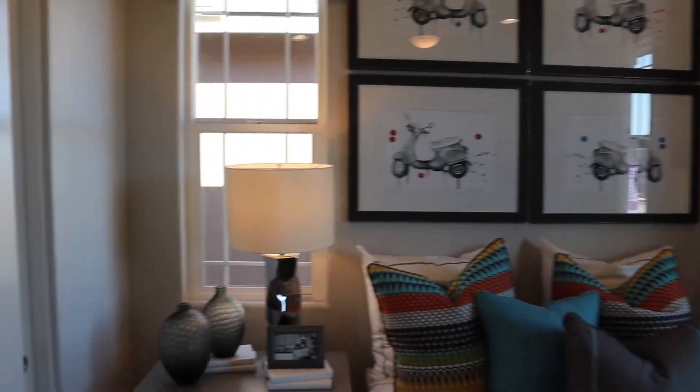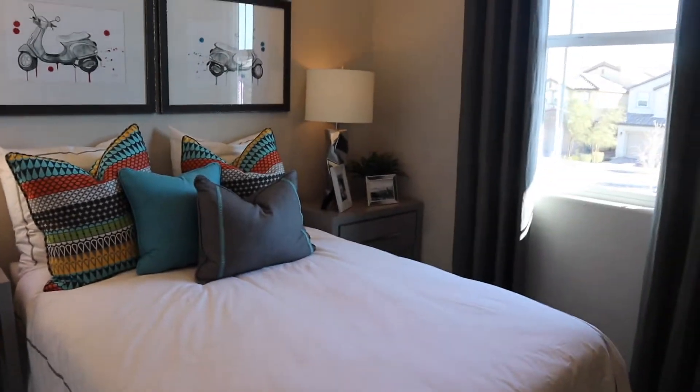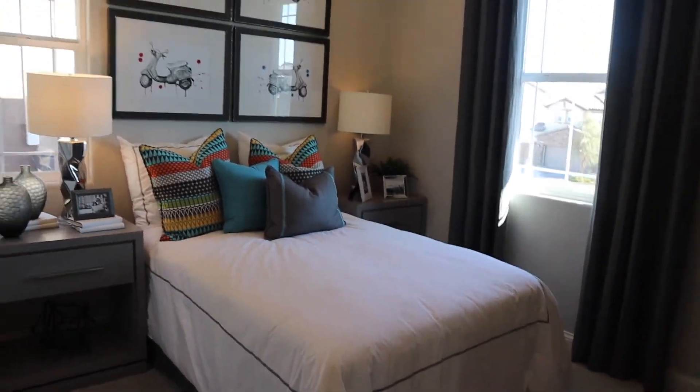One of the smaller bedrooms, but you can still fit a full size bed in here.